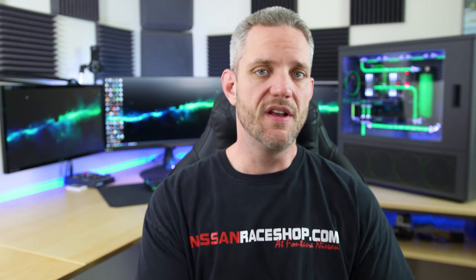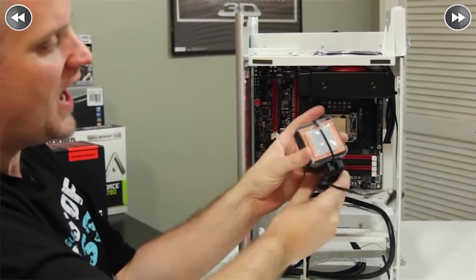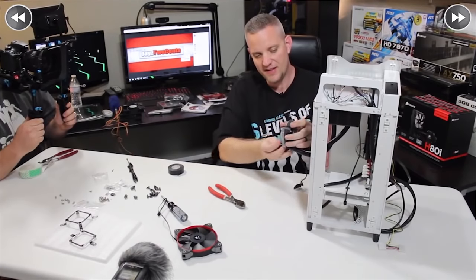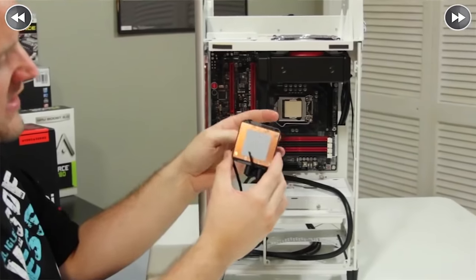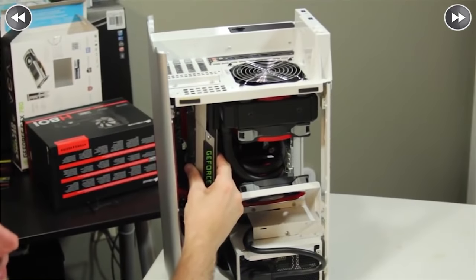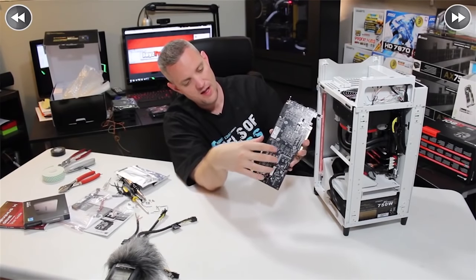Of course, when you mention publicly in a video that you did a client build, you get a bunch more people contacting you about builds. That's why number four also holds sentimental value — it was my second paid client build on the channel. It was for a gentleman named Eric who wanted a small form factor PC, not too small but not too big, so he could move it between home and work. We built him a pretty cool PC using a Silverstone case with an upright rectangular shape, featuring a 4770k and 16 gigabytes of RAM.